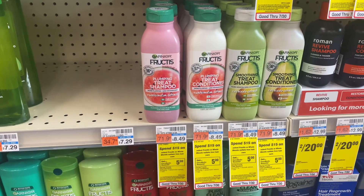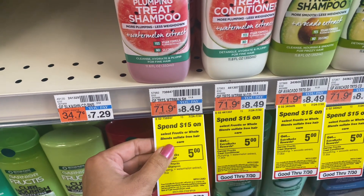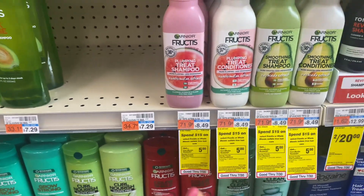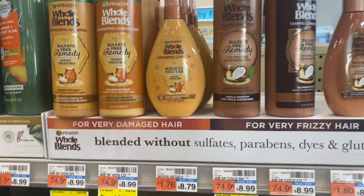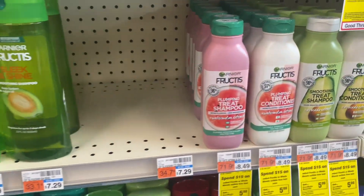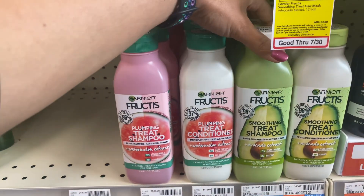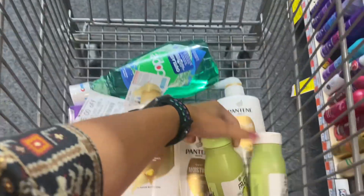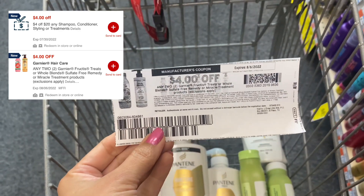In the same transaction I'm adding Garnier Fructis products. That one has a promotion: spend $15 on Garnier Whole Blend and Fructis products and get back $5 ECB. You can grab Garnier Fructis or Garnier Whole Blend, but my store has the Garnier Whole Blend at $8.99, so I'm picking the Garnier Fructis at $8.49. I'm grabbing two of this product at $8.49 each.